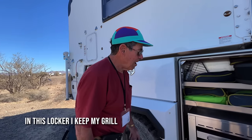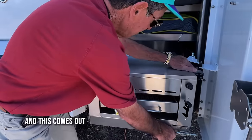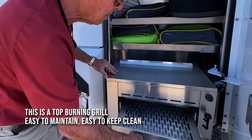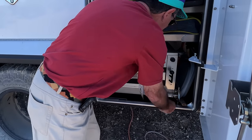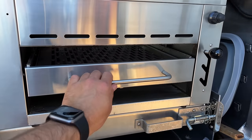In this locker I keep my grill, and this comes out. This is a top-burning grill, easy to maintain, easy to keep clean, and works beautifully. That's propane powered, but it can be replaced with an electric.